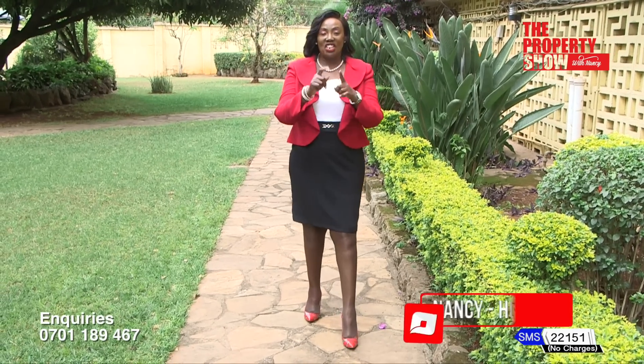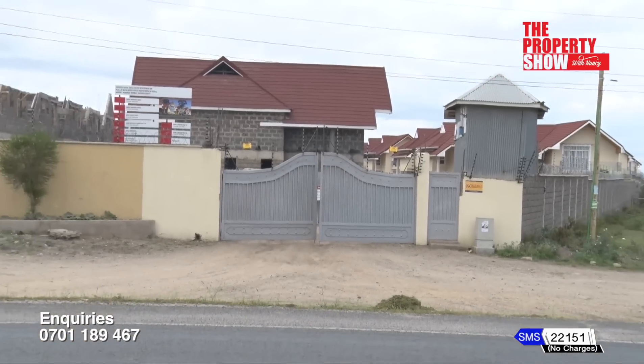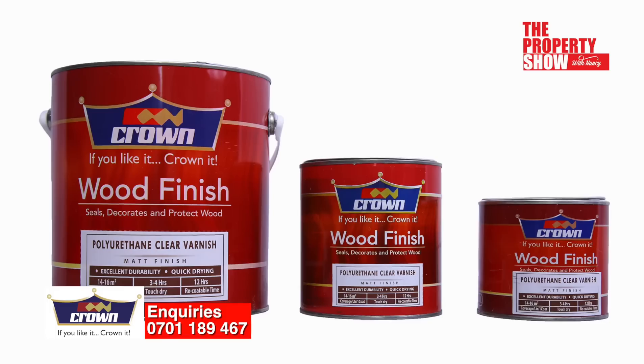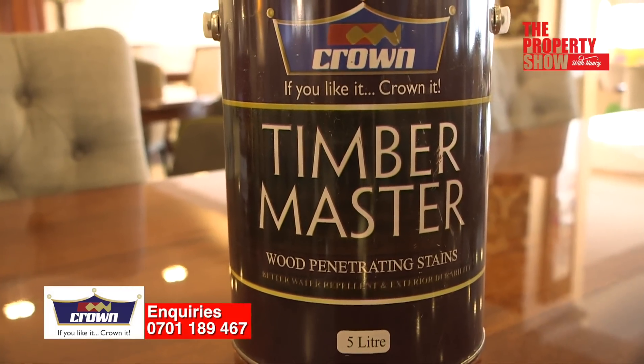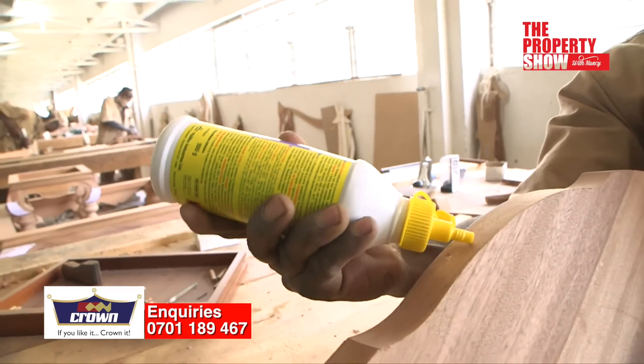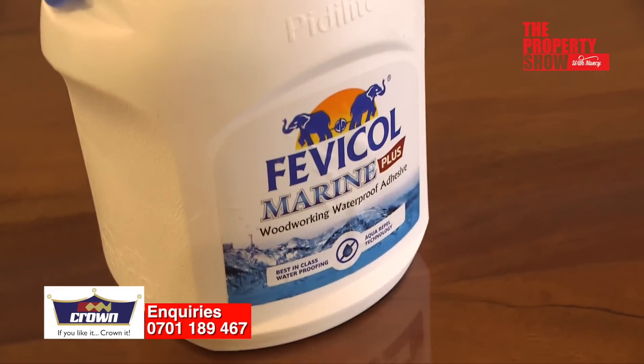Welcome back. You're watching The Property Show, your number one expert in all things real estate. Next, an interesting conversation on painting products for your wood furniture, courtesy Crown Paints. Fevikal is known for adhesives — very famous across 70 countries across the globe — and they have the expertise of understanding the needs of gluing. Crown has collaborated with Fevikal, done research, and introduced glues which are actually not available in Kenya.